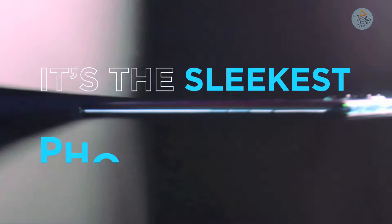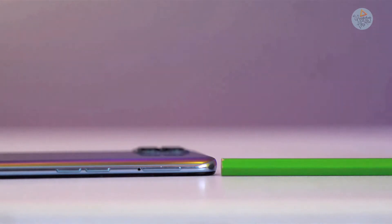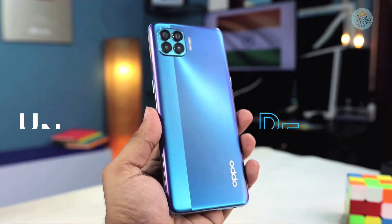This is the new OPPO F17 Pro. It is very light as well as sleek — 7.48mm. This is one of the sleekest phone designs, and the overall look is very unique.